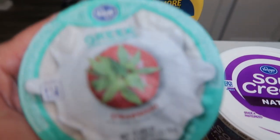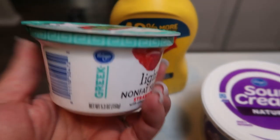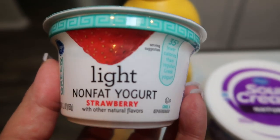I also grabbed one of the Fred Meyer brand Greek yogurt in strawberry. This was a free Friday download, so I actually got this yogurt for free. These are two points, just like the Dannon Light & Fit, and they're actually really good — just the Kroger or Fred Meyer brand.